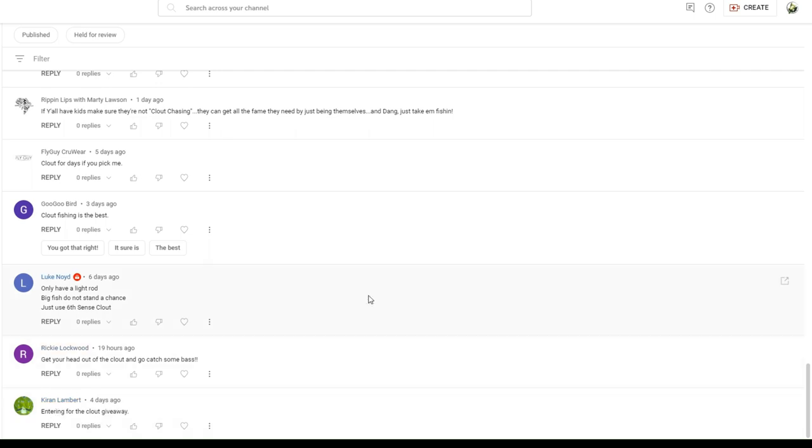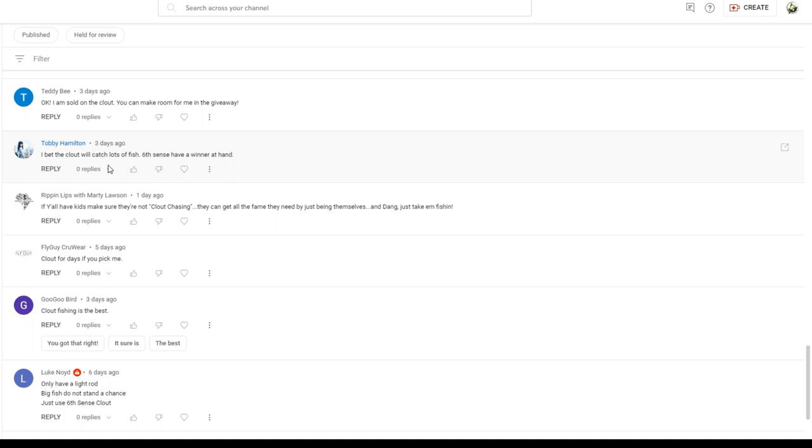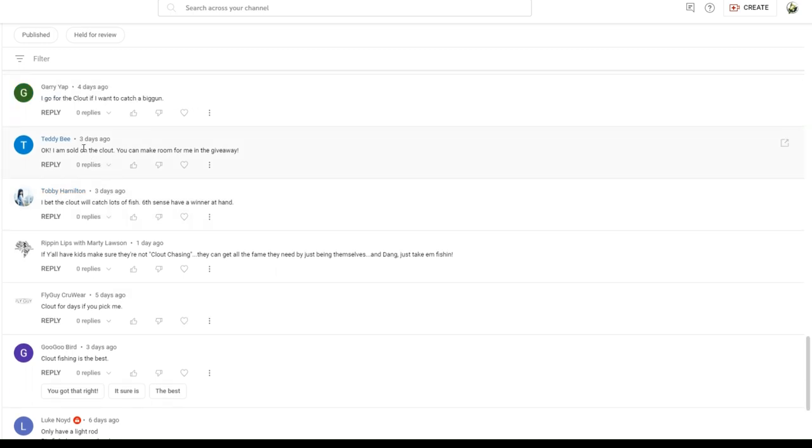And entering the clout giveaway — that was 39. So Kyron, you're number 39. Ricky, you're 38. Luke, you're 37. GoGo, you're 36. FlyGuy, you're 35. Ripping Lips, you are 34. Toby Hamilton, you are 33. And I'll be darned if number 32 is not Mr. Teddy B. Teddy, you are the big winner today — congratulations on winning the Sixth Sense sack! All you need to do is send me an email to Tyler at simplisticfishing.com, somehow validate your username for me, and send me your address, and I'll go ahead and get this box shipped off to you.